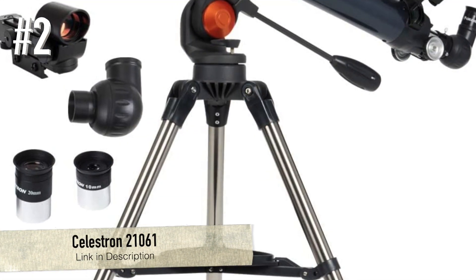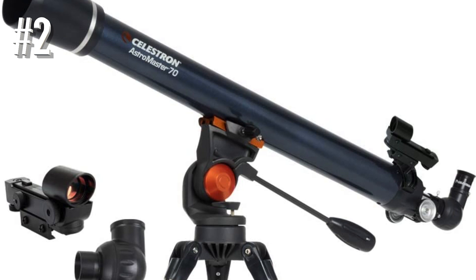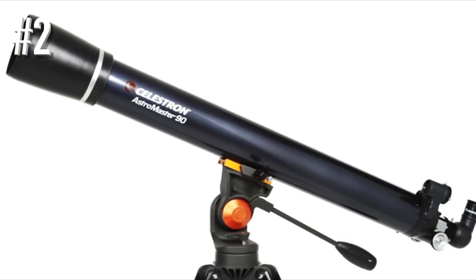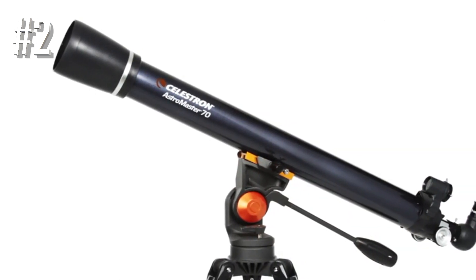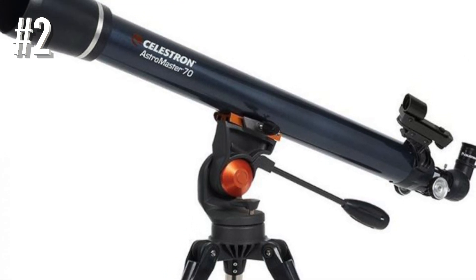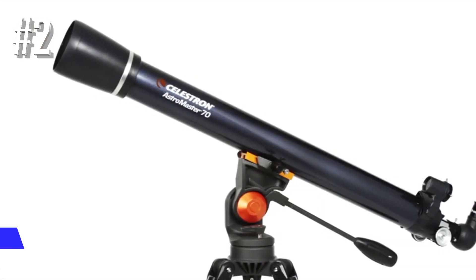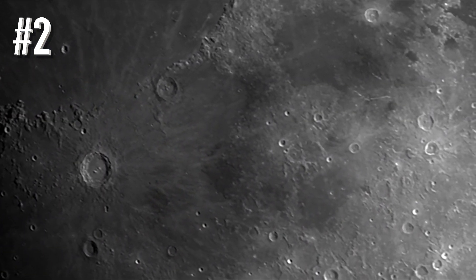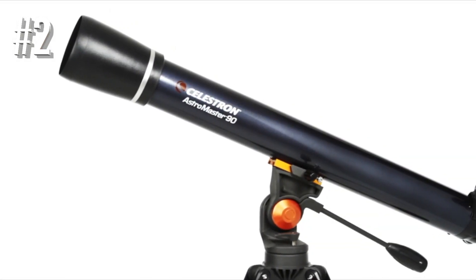Number 2: Celestron AstroMaster 21061-70AZ. The Celestron AstroMaster 21061-70AZ telescope is likely one of the most popular and well-known budget-friendly telescopes available on the market. The device is not only popular — it actually boasts features to match its popularity. Coming with a dual-purpose Alt-Azimuth mount, this refractor telescope can be used for observing both terrestrial objects and the night sky. The Celestron model comes with an objective lens of 70 millimeters, which is the common size found on budget-friendly models, offering a great combination of affordability and high quality.